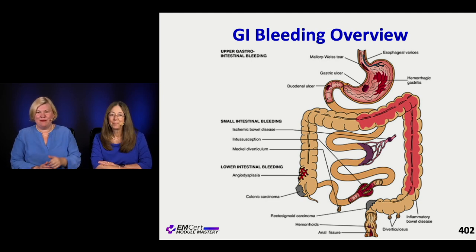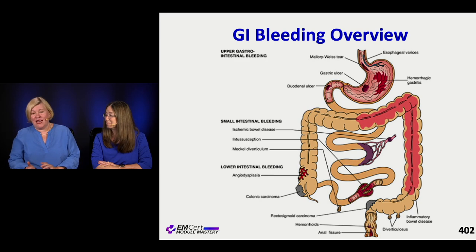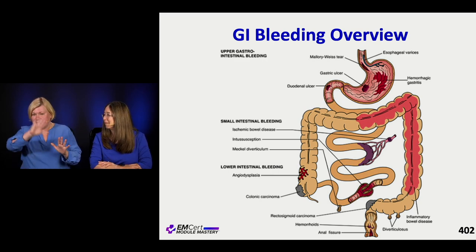If you go from top to bottom you can remember all the different ways that people can bleed along the GI tract, including esophageal varices and Mallory-Weiss tears, down to ulcers, and then intestinal things from ischemic bowel and intussusception to angiodysplasia and diverticula. Then we get down to the bottom of the tract with hemorrhoids and anal fissures.